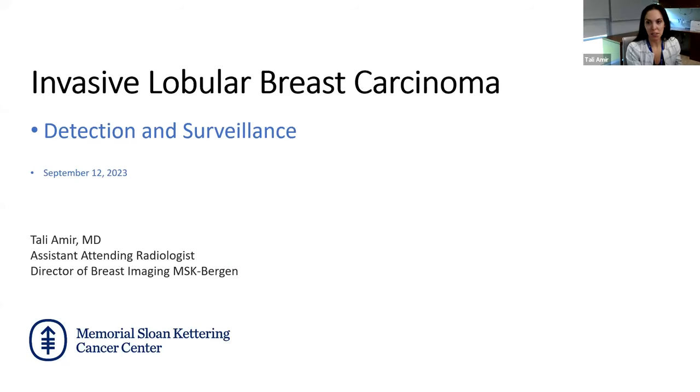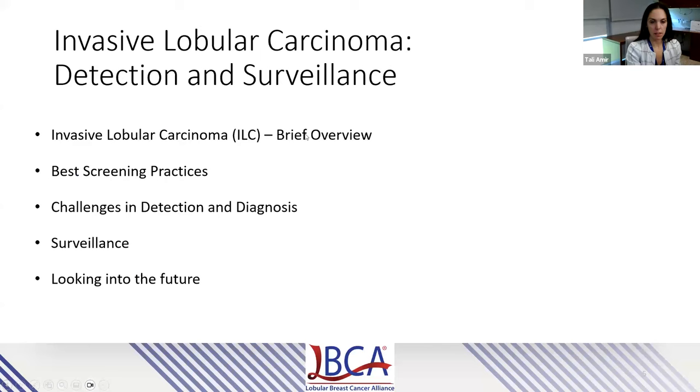Thank you so much for the introduction. I'm going to speak on detection and surveillance of invasive lobular cancer. We'll start with a brief overview and then discuss best screening practices. We'll delve into the challenges in detection and diagnosis of breast cancer and invasive lobular carcinoma, or ILC specifically. We'll move on to discuss best surveillance practices and then briefly touch on what we can be hopeful for looking in the future.